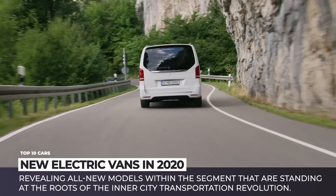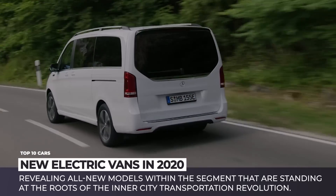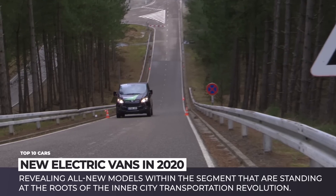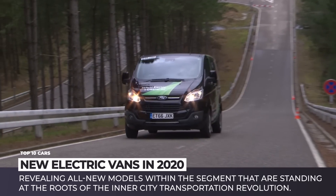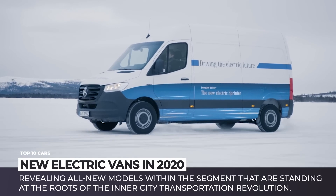In this episode of Automotive Territory, we will be revisiting the topic of electric vans, revealing the all-new models within the segment that are standing at the roots of the inner-city transportation revolution. Subscribe to our channel and let's take another dose of electrified knowledge. Enjoy the ride!